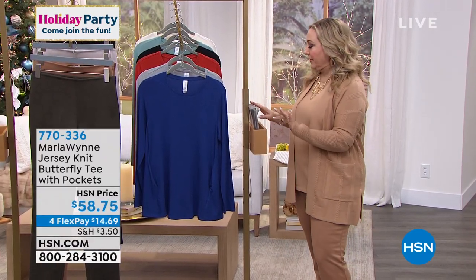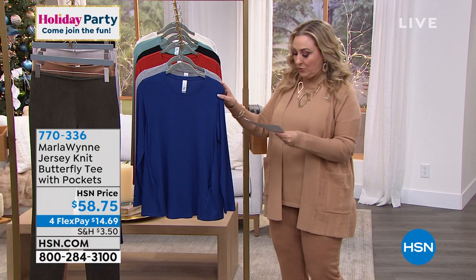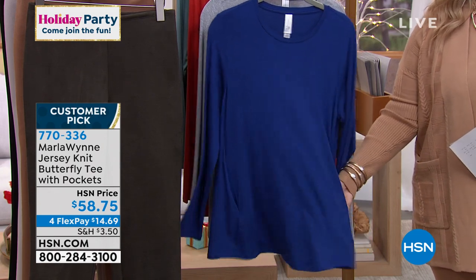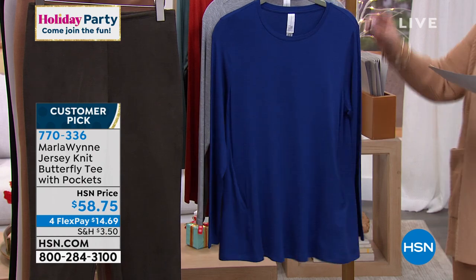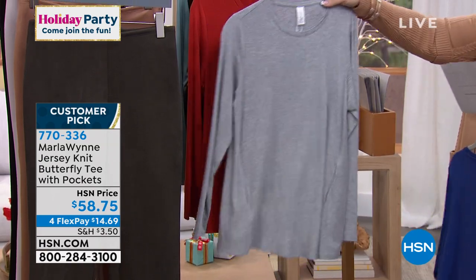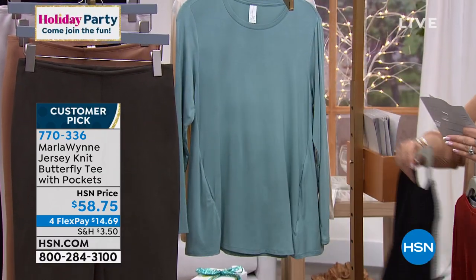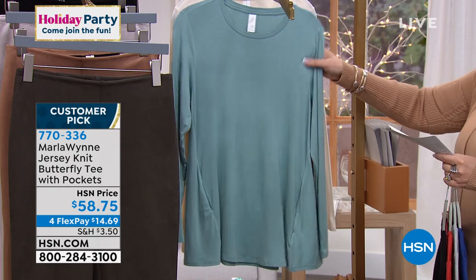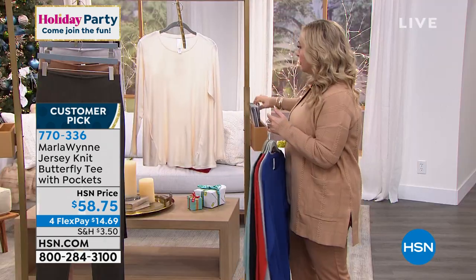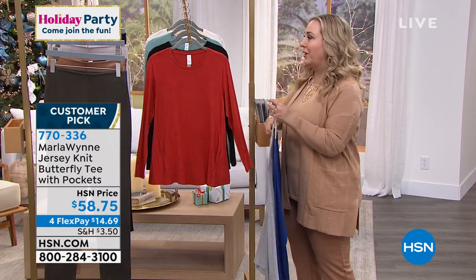Let's start out with the perfect tee. Marla has done so many great tops, and pockets is something she's added on this one — this is the Knit Butterfly Tee with Pockets. Look at these fabulous pockets. You've got a great A-line, a lot of swing. Colors available are twilight blue, light heather, russet — I love this color — classic black, a beautiful blue called celadon, and then ecru, which has a bit of a peachy undertone in an ivory. Extra small through extra large, 1X, 2X, and 3X — all sizes and colors available.